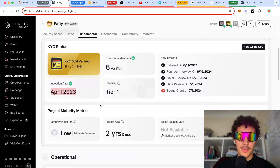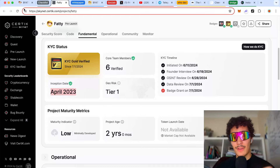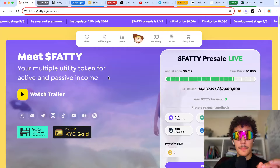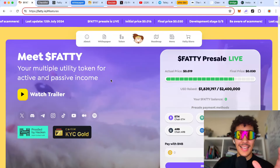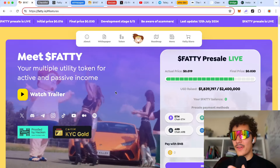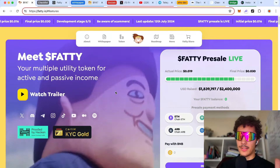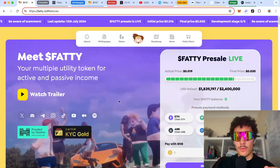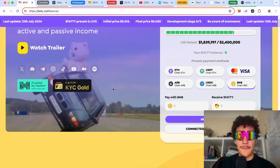The best way to make money from this is to be early before retailers come in. This project has absolutely tons of tier-one centralized exchanges lined up. Obviously this video is not financial advice — nothing is guaranteed, even if it's going to have 20 centralized exchanges. Only invest with risk capital, which is what I'm going to be doing here today.